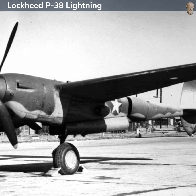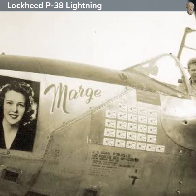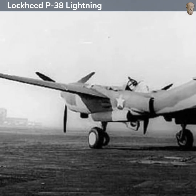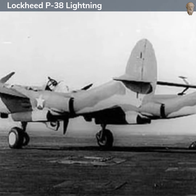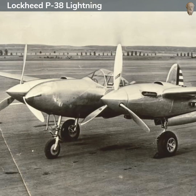Several variants of the P-38 were produced during the war. Some of the most notable include the P-38E, which was the first mass-produced variant; the P-38J, which featured power-boosted ailerons for better maneuverability; and the P-38L, which was the most produced version with 3,923 units built. Specialized versions like the F-4 and F-5 were designed for photo reconnaissance, stripped of their armaments and equipped with cameras.